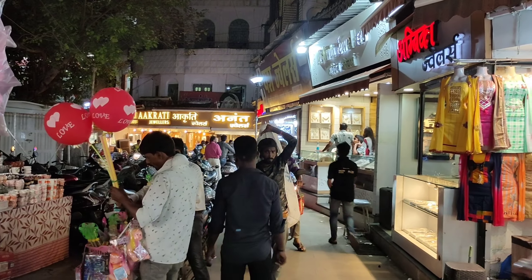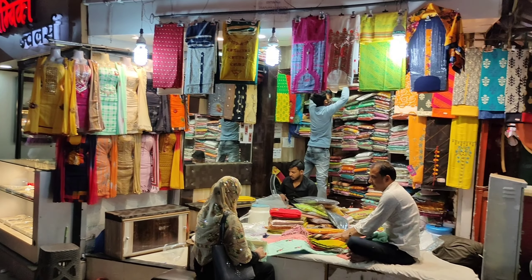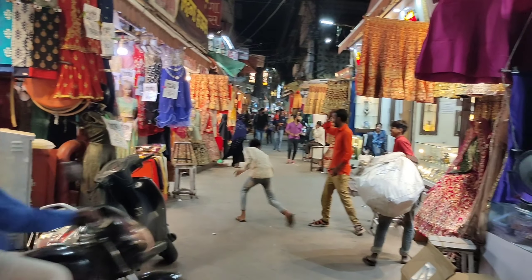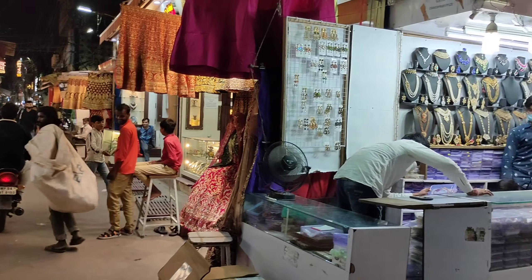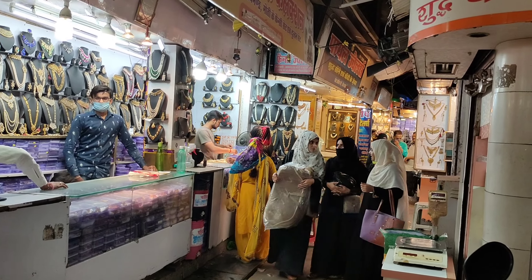Okay guys, so in the beginning of the video, we will get to the Sarafa Bazaar, where you can see Anant Jewelers. You can just go in front of the lane and you will see a lot of jewelry pieces. In this lane, you will also get rental jewelry for marriage.